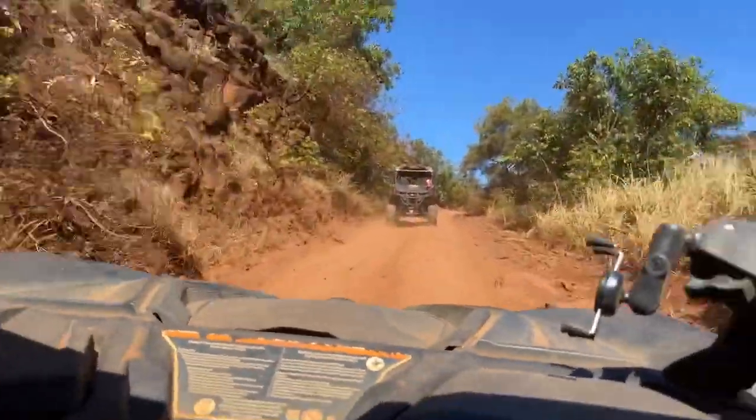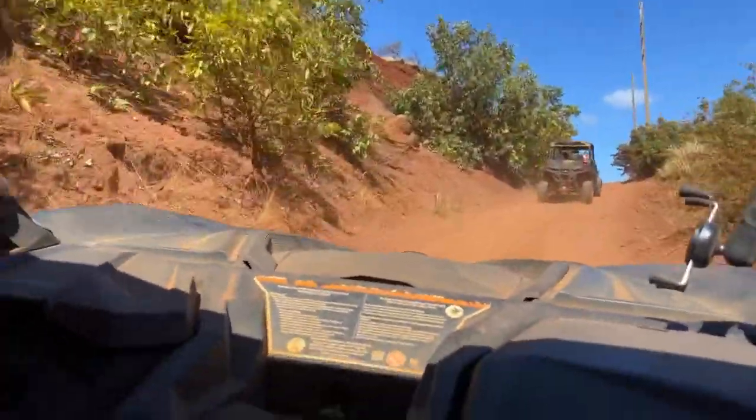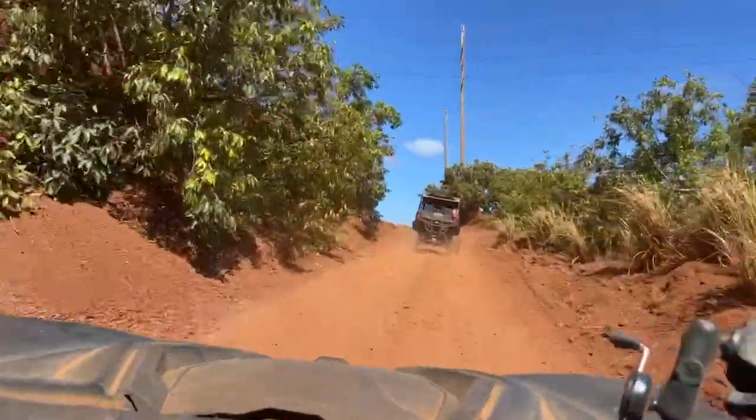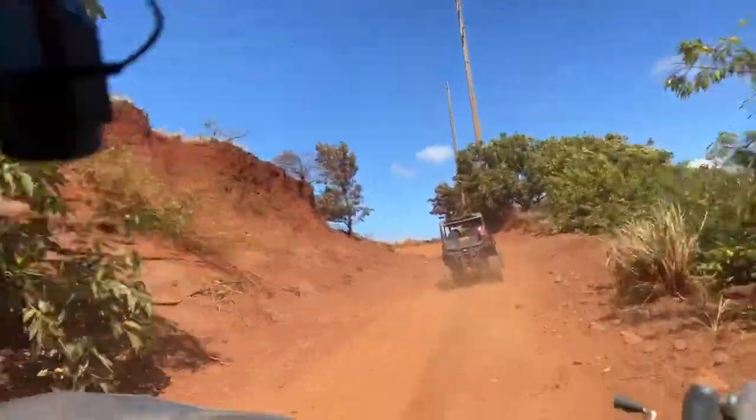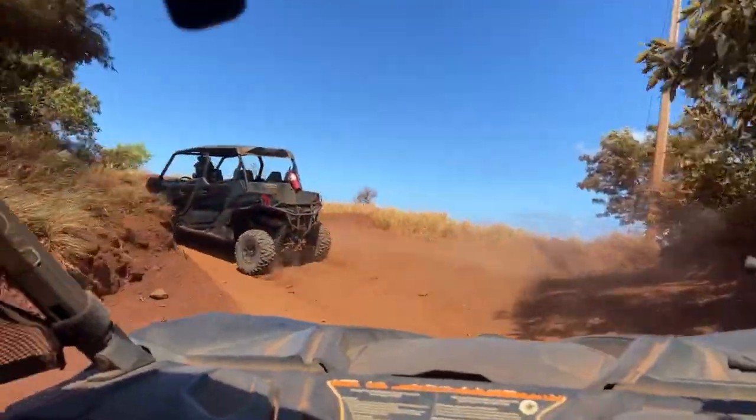We get some pretty good speed and we recommend it — it's pretty reasonable. Tomorrow we're going to do ATV riding, Alex and I, before we get our flight back to the mainland. So that should be fun as well.